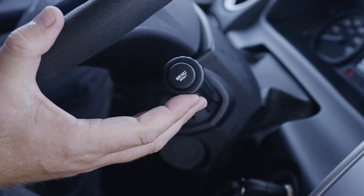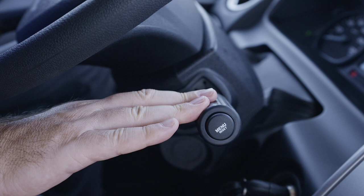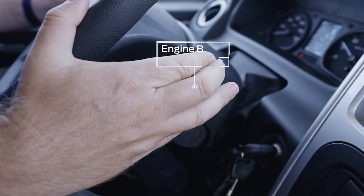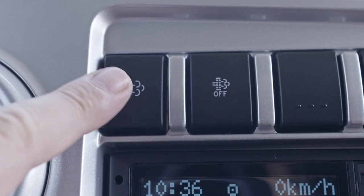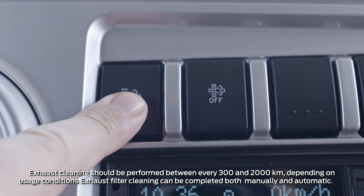The ergonomic control panel and the cruise control function make long journeys even easier. The engine brake control lever extends the life of the service brakes, while providing superior braking performance in emergency situations. Exhaust filter cleaning can be completed both manually and automatically.